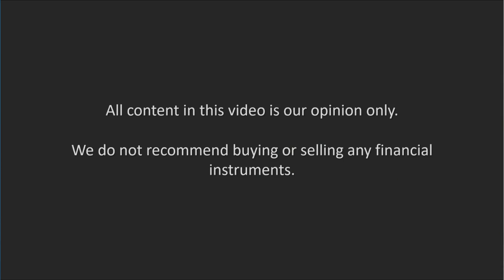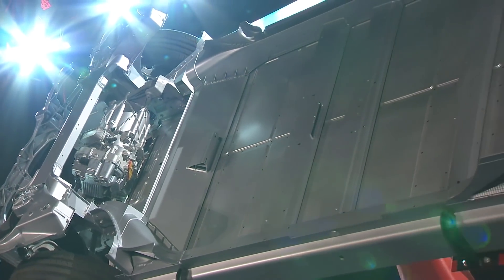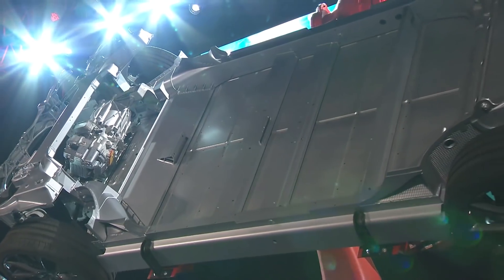Battery Day is soon approaching and I've got Rodney Hooper from RK Equity to give us some interesting perspectives on what to look out for. Everything discussed is our opinion only and not financial advice. Rodney, let's just get straight into it. Battery Day is coming up — I'm curious to know what surprises you see coming and what are you going to be looking out for?